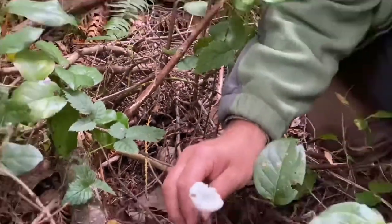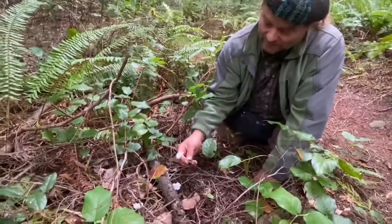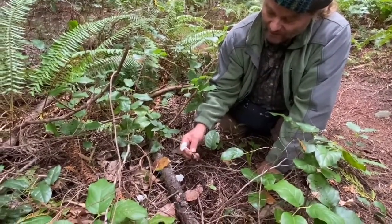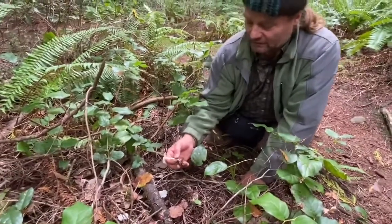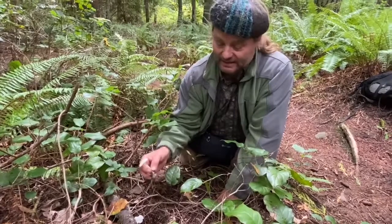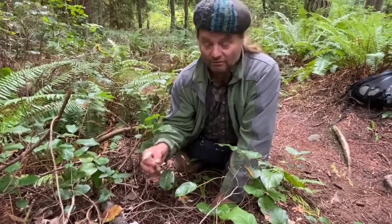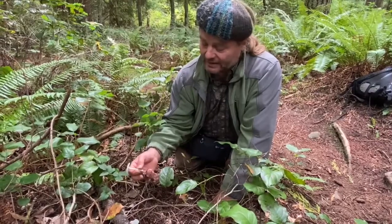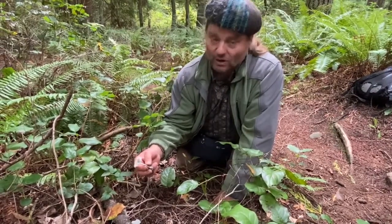When they're younger they're even more blue, and they lose a bit of their bluishness when maturing. Interestingly, we've been doing a Funga study here now for four years — flora, fauna, Funga. Funga is the collective of all mushrooms, and we do this with the Puget Sound Mycological Society.